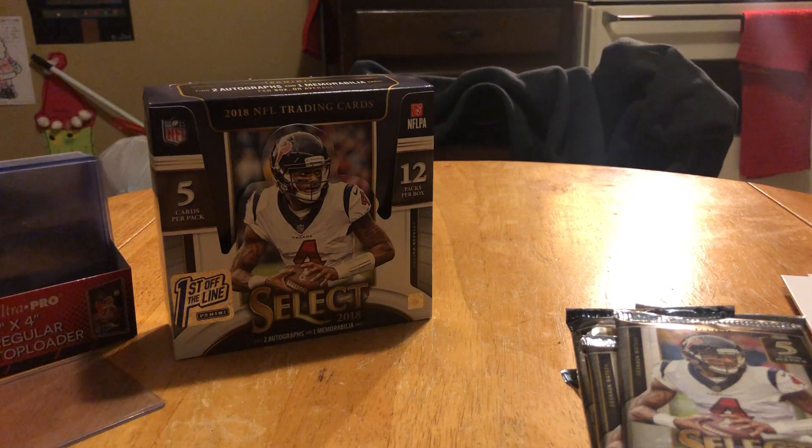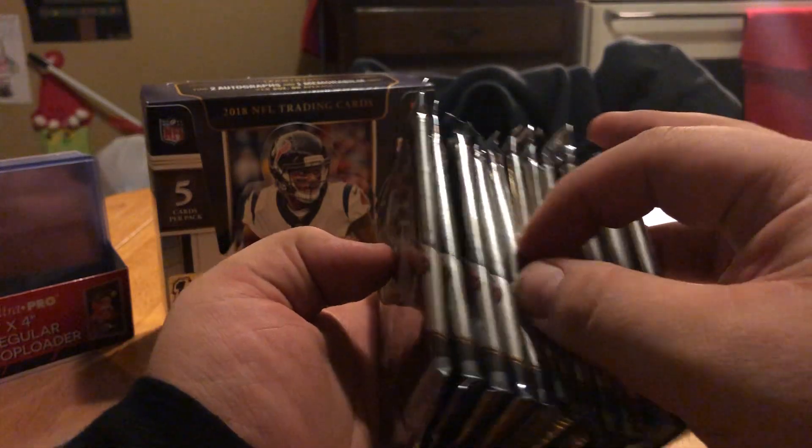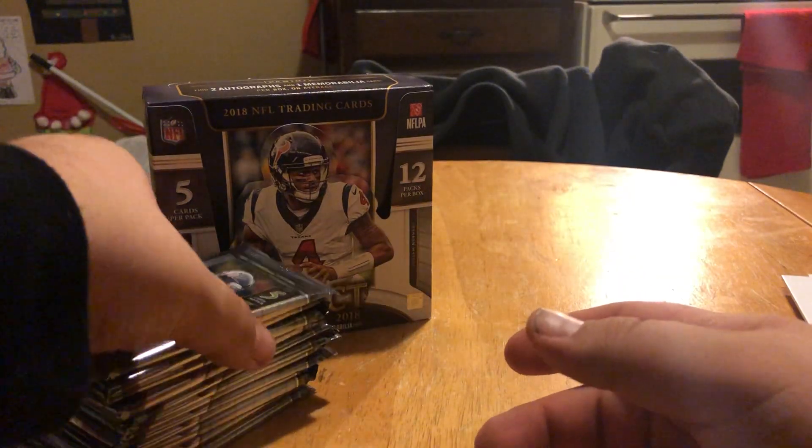Since I'm not reselling this I can tell you how much I paid. The First Off The Line boxes were $120 a piece — I got three of them, which should have been $360. I had a 20% off coupon so I paid $288 total, which works out to about $96 per box. So yeah, I got a good deal on them.